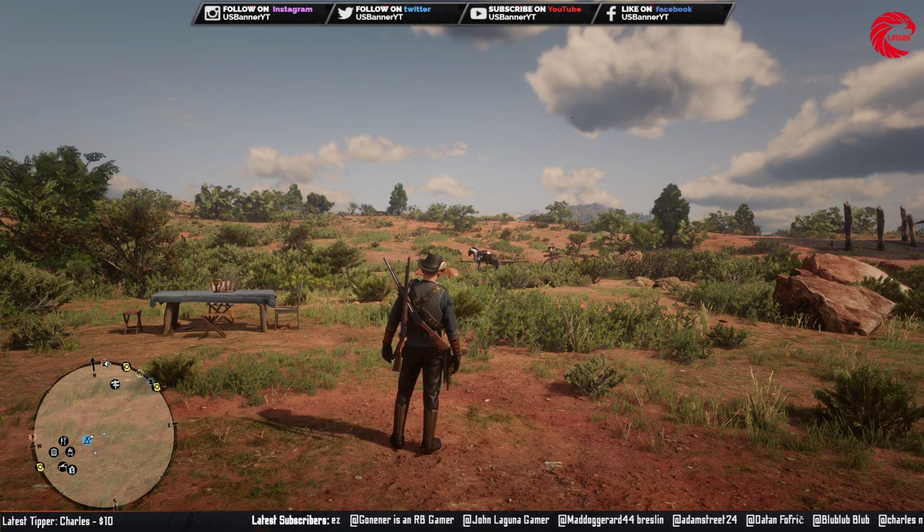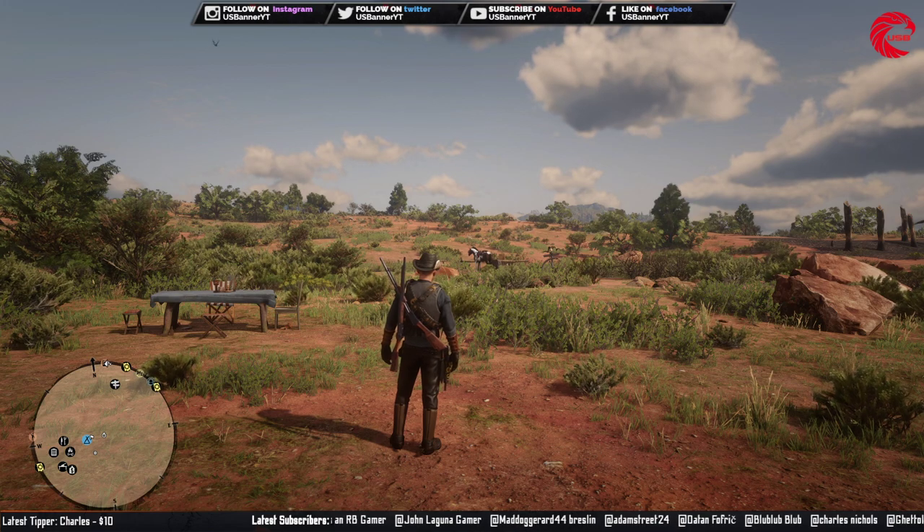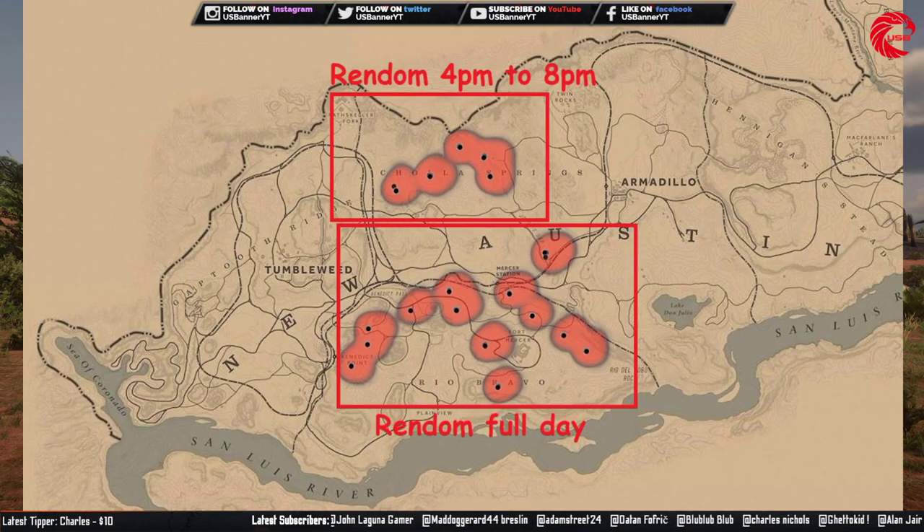Let me show you guys how you can find colored packeries in Reddit Online. This is the location for them — go to this location and you can find them at the top. You can see there are five locations where you can find colored packeries, and you can find them in this location from 4 PM to 8 PM randomly. You cannot find them every time you go there.